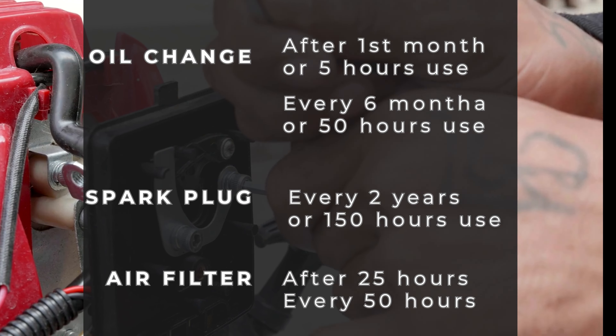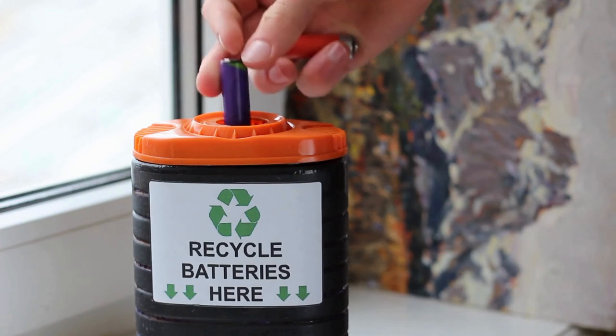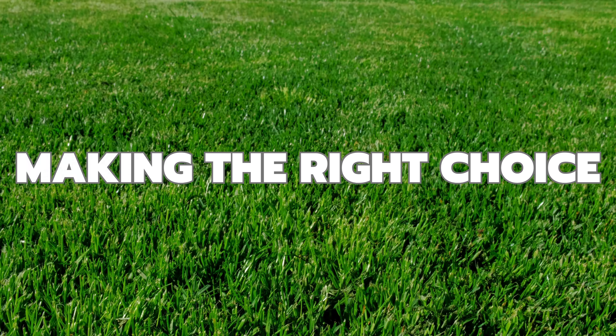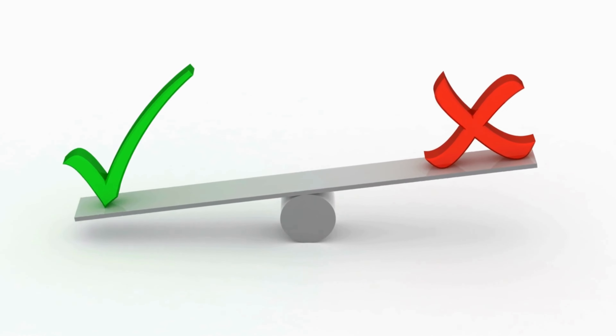No one loves maintenance, but it's a necessary evil for keeping your equipment in top shape, and it could be a deal-breaker for some. With a gas-powered lawnmower, prepare for regular maintenance including oil changes, spark plug replacement, and fuel system cleaning. The product manual for this gas model recommends an oil change after the first month or five hours of use, then every six months or 50 hours thereafter. The manual suggests replacing the spark plug every two years or after 150 hours of use, and cleaning the air filter after the first 25 hours, then every six months or 50 hours thereafter.